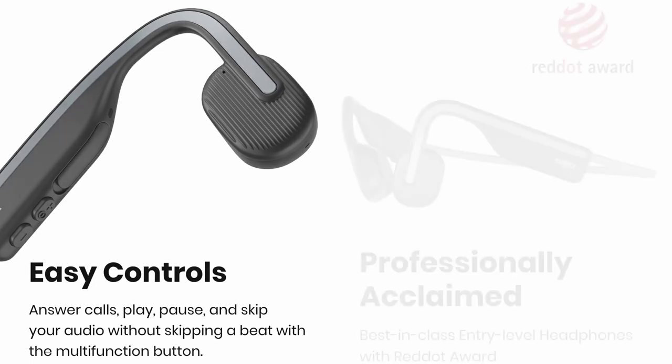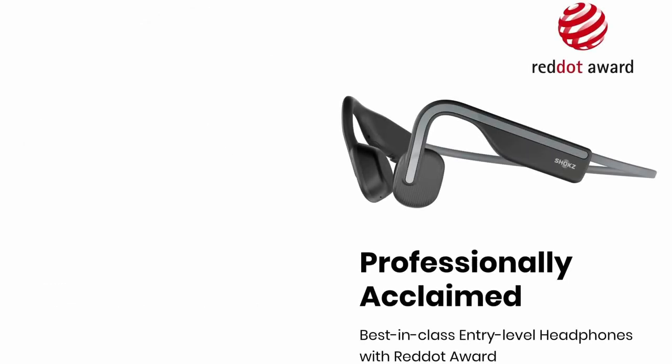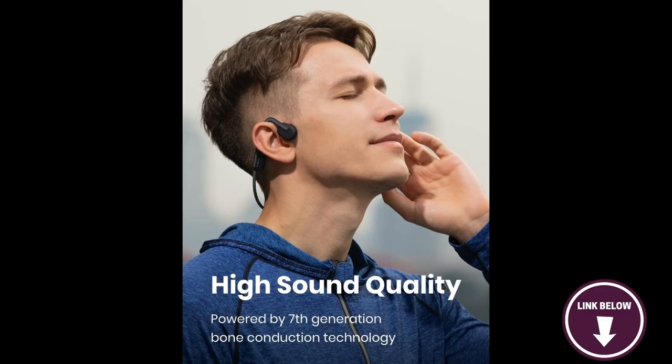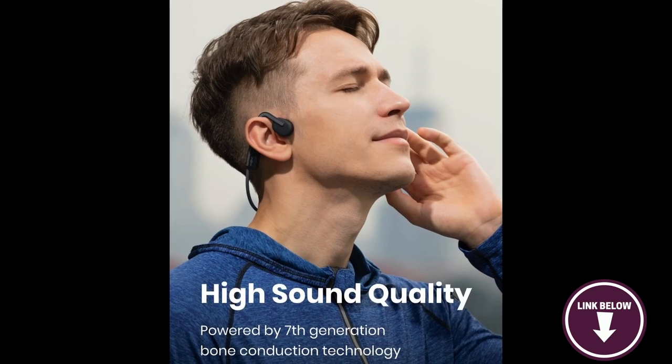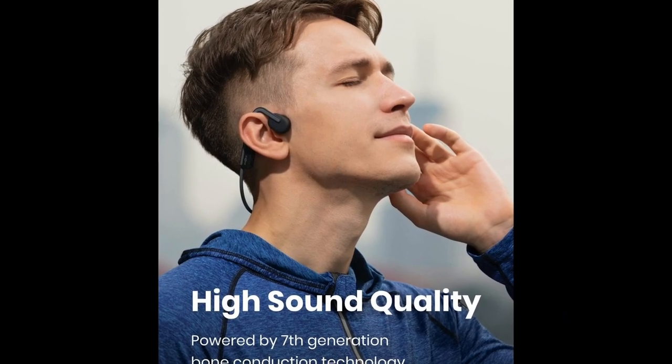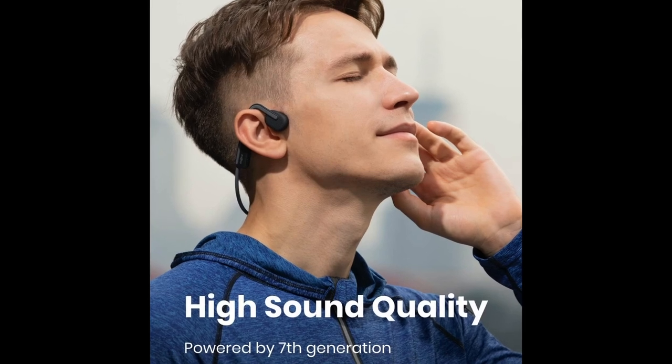Here's something you should know before buying the Shox OpenMove: they don't have a waterproof rating, which may not be ideal for users who want to wear them while swimming or jogging in the rain. If you're looking for an excellent pair of entry-level bone conduction headphones, look no further than the Shox OpenMove.